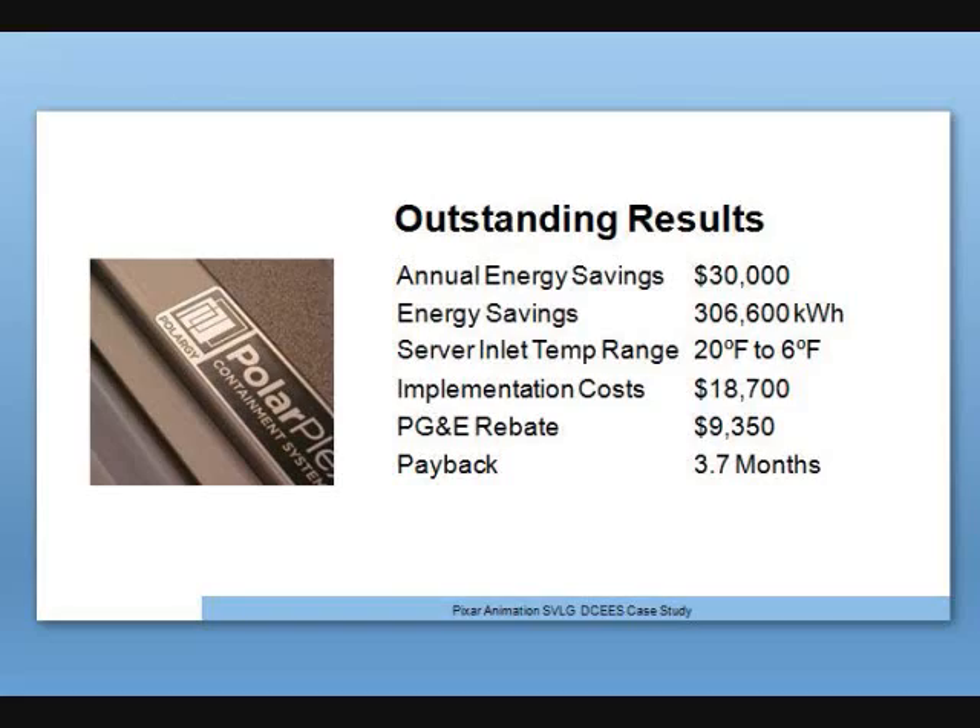We could see inch by inch on every rack what the temperature was, and it was amazing. Our actual energy savings came to $30,000. The implementation cost was $18,700 — and on top of that, PG&E was fantastic to work with and gave us a 50% rebate. Our absolute payback period was 3.7 months. That number was validated internally at Pixar, and PG&E brought in their HOBO system with an independent engineer for third-party validation as well.